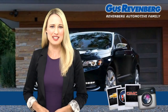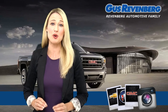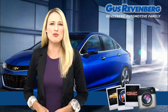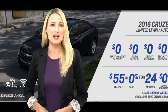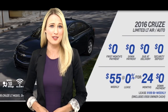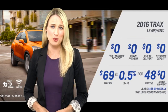Now let's talk specifics and see a few examples of both programs to see how these incredible incentives could play out in your budget for the model you have in mind. If you're looking for a really small payment, you could lease the brand new 2016 Chevrolet Cruze Limited LT for only $55 weekly at zero percent for 24 months, or the 2016 Chevrolet Trax LS for $69 weekly at 0.5% for 48 months.